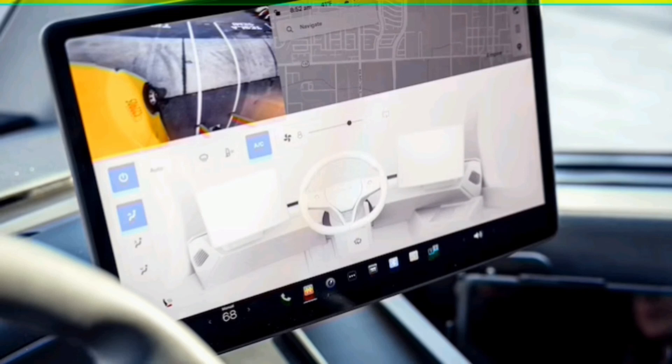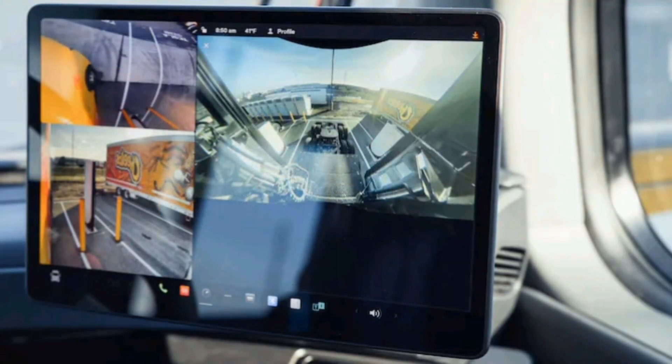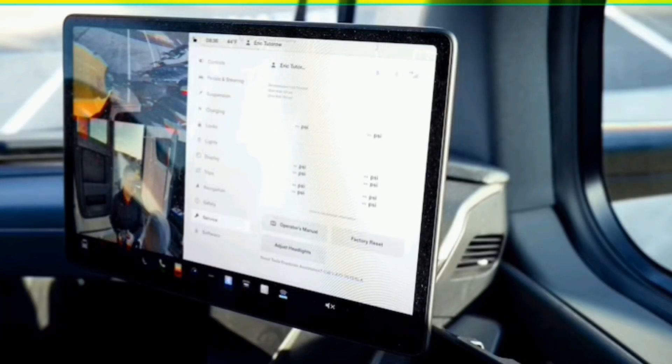Although Tesla is famously — and sometimes annoyingly — secretive about sharing its vehicle specs, we were able to gather a few details from Frito-Lay, its drivers, and Tesla representatives. The Tesla Semi's powertrain is as good a place as any to start. Making three times the power of the average diesel Semi, according to a media-trained Tesla rep, the electric Tesla Semi effectively sports a lightly modified Model S Plaid tri-motor powertrain spun around backward.